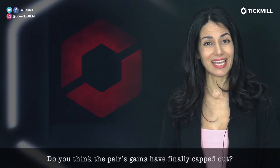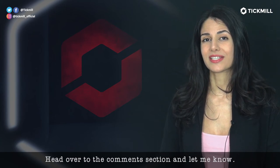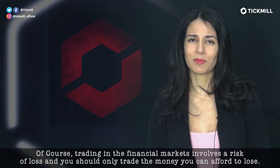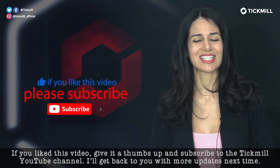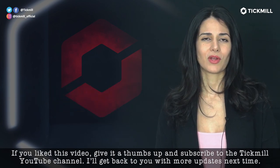Do you think the pair's gains have finally capped out? Head over to the comment section and let me know. Of course, trading in the financial markets involves a risk of loss and you should only trade money that you can afford to lose. If you liked this video, give it a thumbs up and subscribe to the Tick Mill YouTube channel. I'll be back with more updates next time.